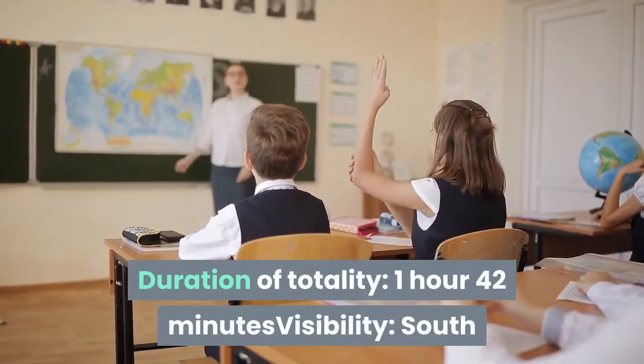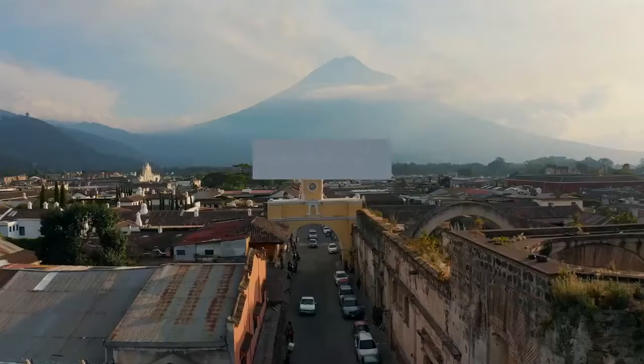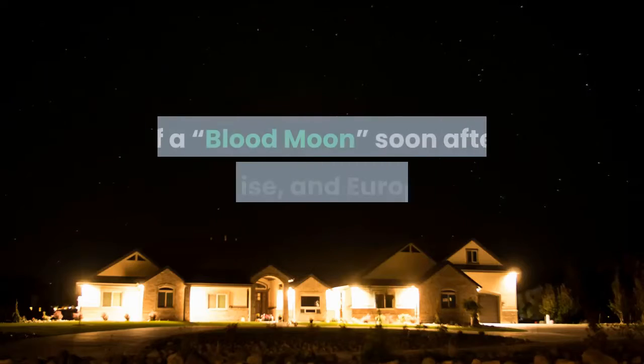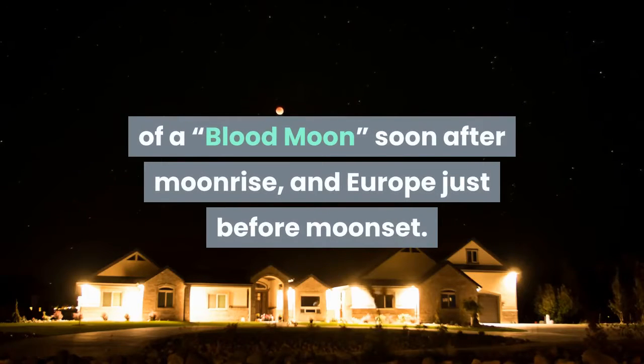Duration of totality: 1 hour 42 minutes. Visibility: South America. Although best seen from South America, Eastern North America gets a good view of a blood moon soon after moonrise, and Europe just before moonset.